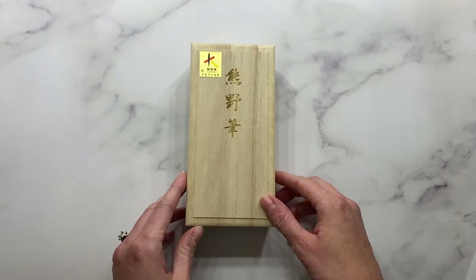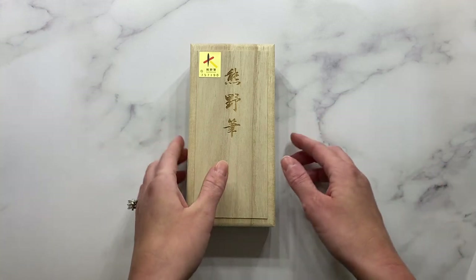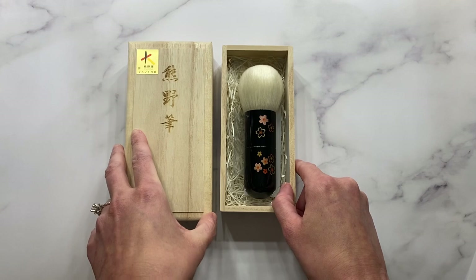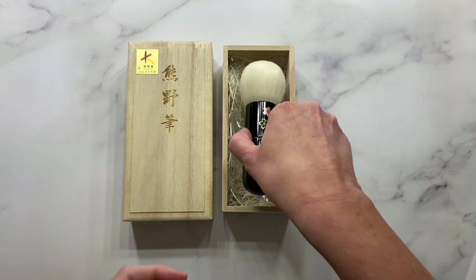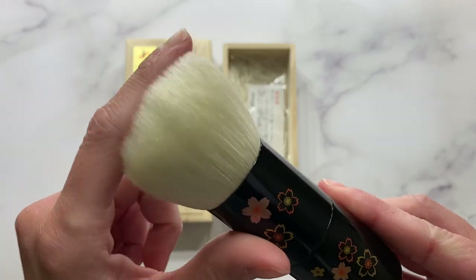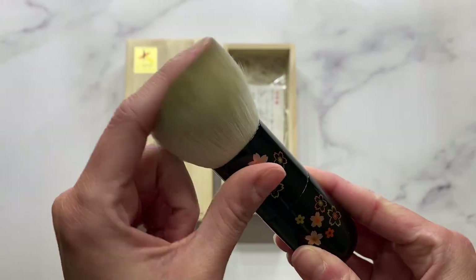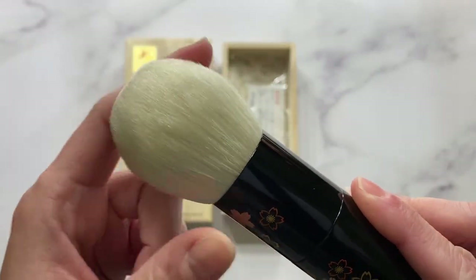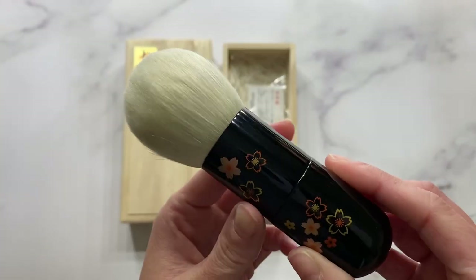Just beautiful. You get the beautiful presentation as soon as the brush arrives. I actually like to store my precious Fude brushes in their boxes that they come in, just to keep them dust free and beautiful. But I just can't get over how soft these bristles really are. I was very curious if there was a big difference between Saikoho and Saipikoho in the Japanese market.